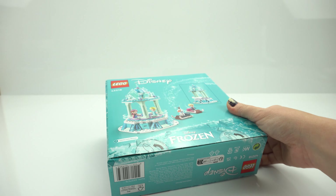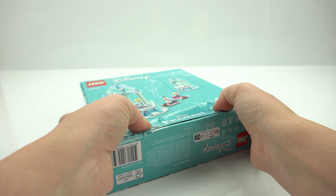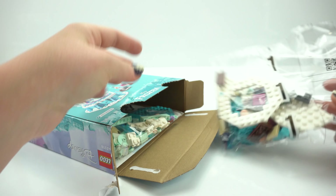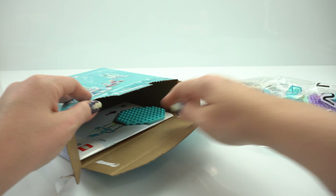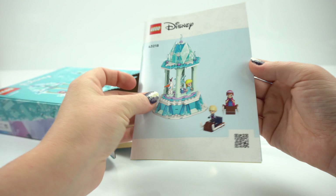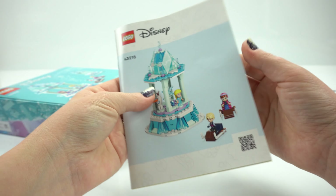We're going to start by opening up the box. The number of pieces is 175 and it was released in May 2023, so it's quite a new set. We've got bag number one and bag number two, and just an extra little piece. We've got a set of instructions and a gorgeous little booklet. Let's see if there's any stickers — doesn't look like it. That makes it easy. Let's get to it.